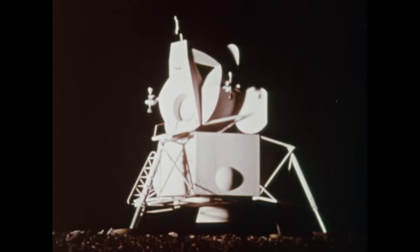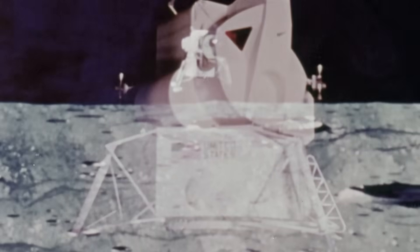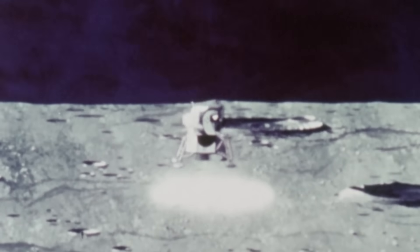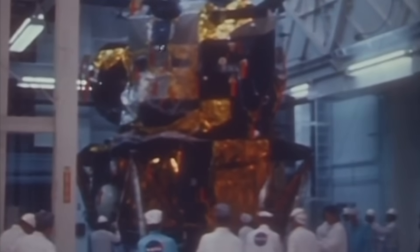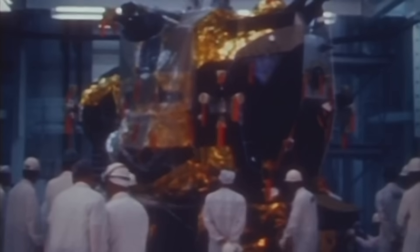The LM was not just a vehicle. It was two separate spacecraft in one: the descent stage and the ascent stage. The descent stage was the foundation. It housed the main descent engine, a powerful, throttlable rocket designed to be the brake for the moon's gravity. It carried the fuel and oxidizer tanks, the landing gear, and most critically, the scientific instruments and the lunar rover, or LRV, on later missions. It was a massive piece of hardware, a base that would be left behind — a tombstone on the lunar surface.